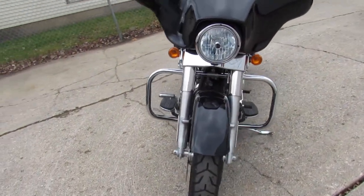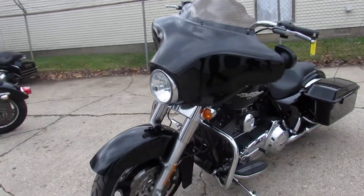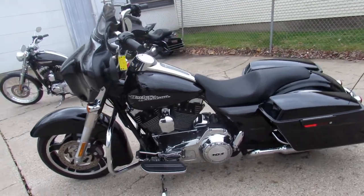This one here is a 2013, only 12,898 miles guys. Sharp vivid black paint, tons of chrome — it's just an overall super clean Street Glide.